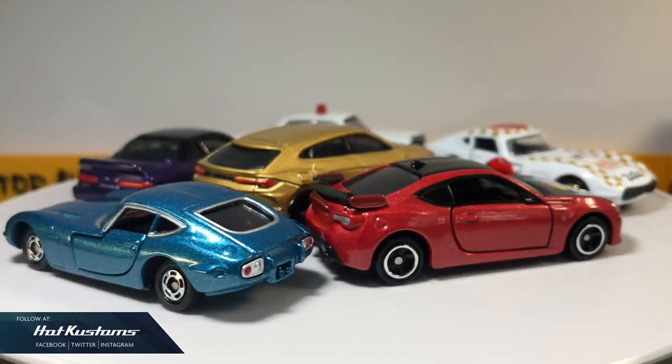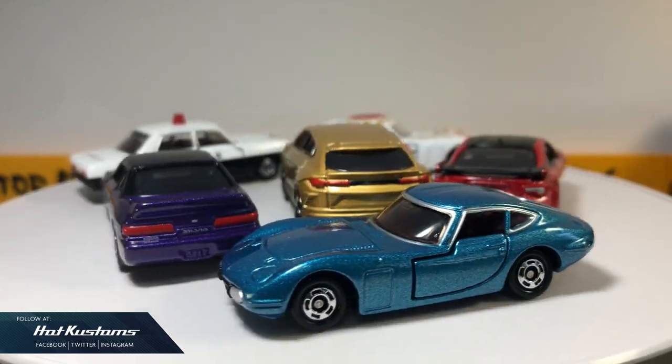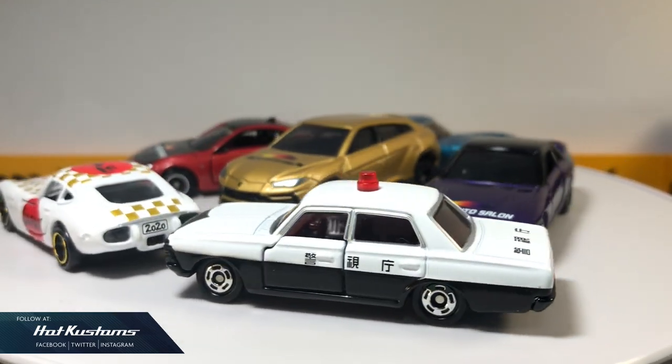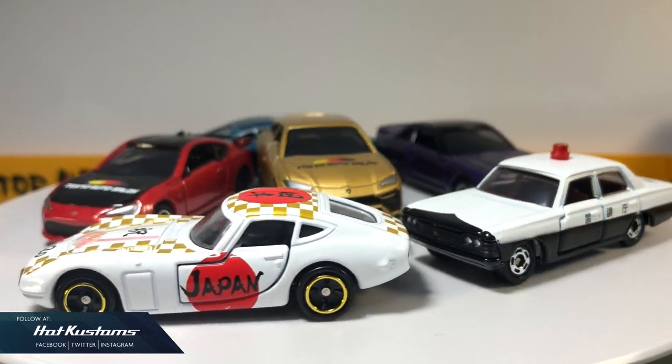I hope you enjoy the catch-up videos for the Tomica castings. Of course, more Tomica new arrivals will be coming. Remember to like, share, and subscribe to this channel. Thanks everyone, bye!